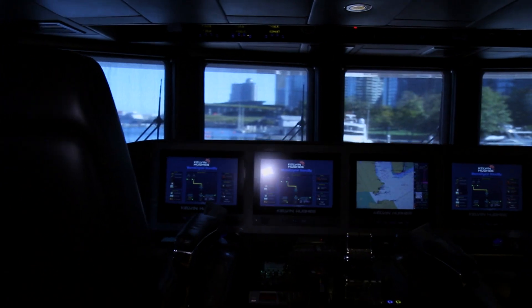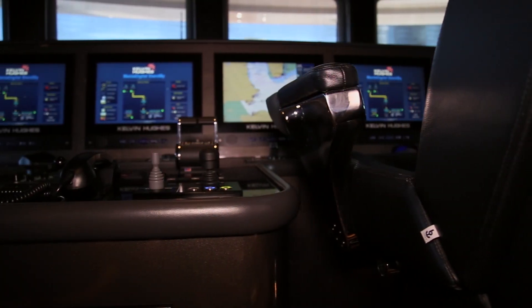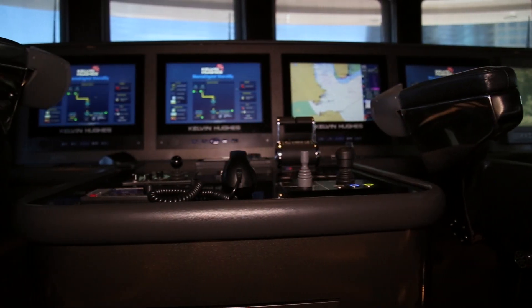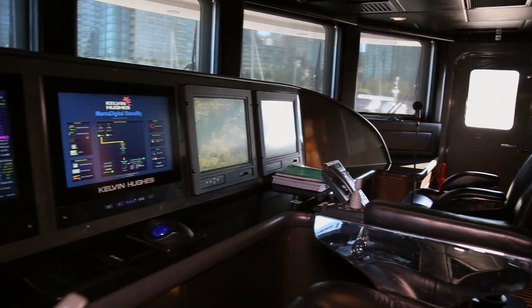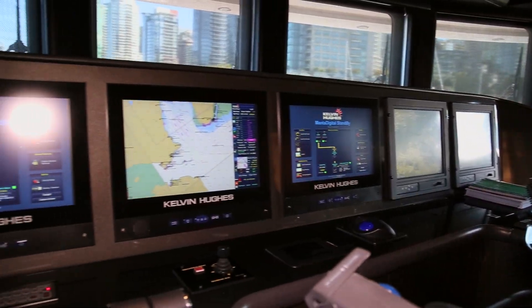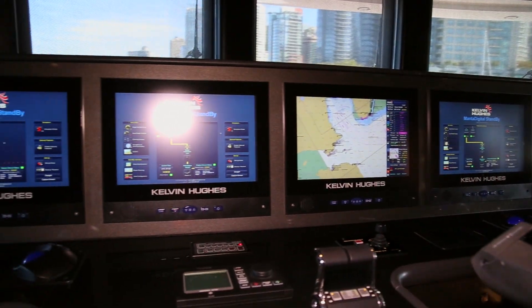When you walk into the bridge, you'll notice that it is not only aesthetically pleasing, but it's backed by the latest electronics and technology. Equipped with a black leather captain's chair that holds no compromise, the passengers aren't the only ones riding in style.